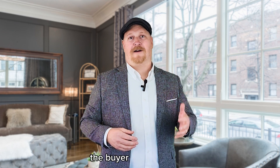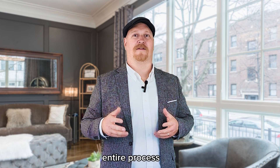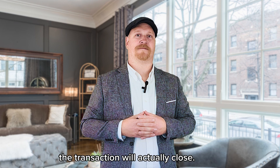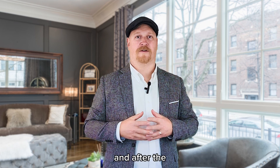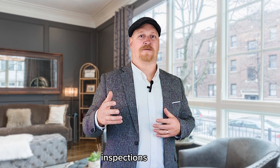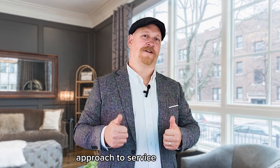Simply put, the seller, the buyer, and the lender will all have more confidence throughout the entire process that the transaction will actually close. It is in everybody's best interest during the transaction and after the closing. I'm Dave with the David Marshall team at VXP Realty. If you have any questions about inspections prior to listing or anything real estate related, please contact us for our client-based approach to service excellence.